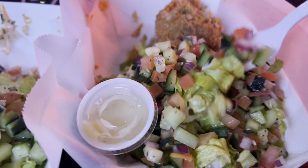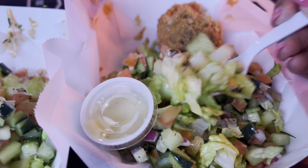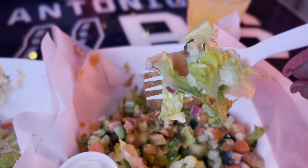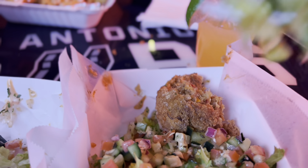Okay y'all, let's try the salad. Very fresh, and there are red onions. The salad is really, really good. It's crispy.